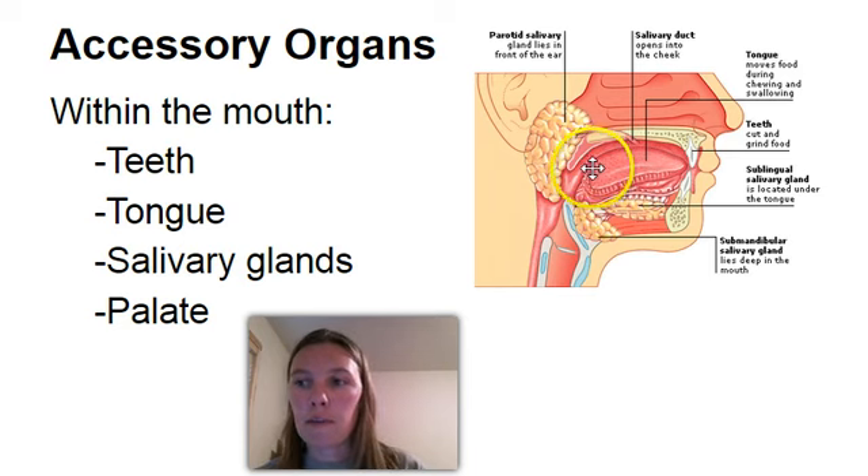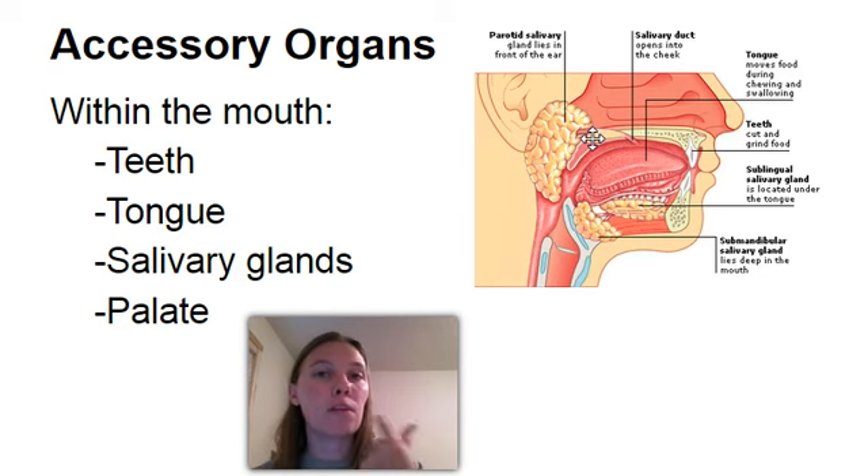Finally, in the mouth we have the palate. There's a hard palate in the front and a soft palate in the back. The hard palate is what it sounds like — it's hard, it's made up of bone. You can feel on the roof of your mouth that the front part is harder; that's your hard palate. If you go back further in your mouth, you can feel there's a portion that doesn't have bone underlying it — that's the soft palate.